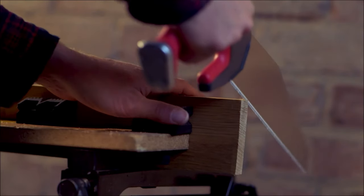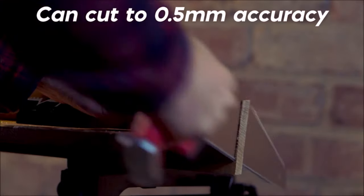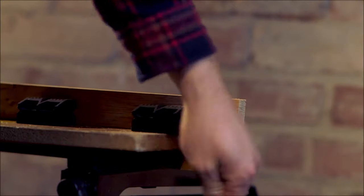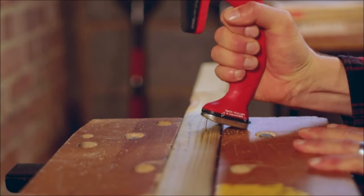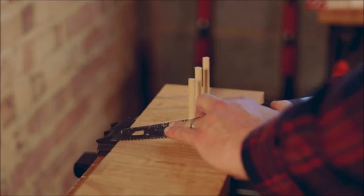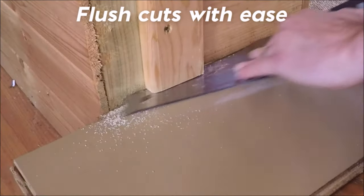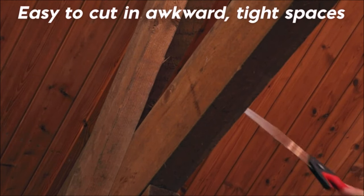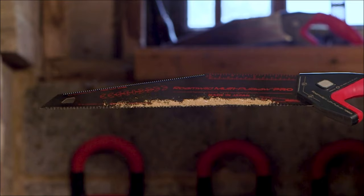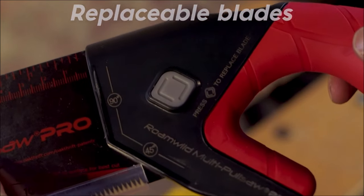With accuracy up to 0.6 millimeters, narrow curve cuts on the pull stroke result in faster and cleaner results. Suitable for laminate, melamine, PVC pipe, plywood, hardwoods, and more, this saw offers superior performance across various materials. The ergonomic handle features a soft-touch grip with a deliberate thumb groove for maximum control, and incorporates a unique nail puller and tack hammer for added functionality. Upgrade your kit with the Romewild Multi Pull Saw Pro for effortless and precise woodworking.